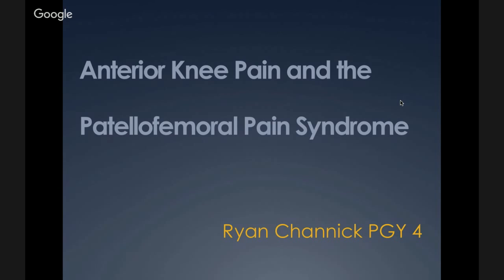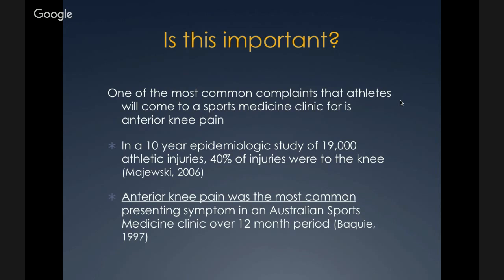So why is this important? One of the most common complaints that athletes come into sports medicine clinics for is anterior knee pain. There have been epidemiologic studies that looked at this. In a 10-year study of over 19,000 athletic injuries, 40% of injuries were to the knee. And in an Australian sports medicine clinic over a 12-month period, anterior knee pain was the most common presenting symptom.